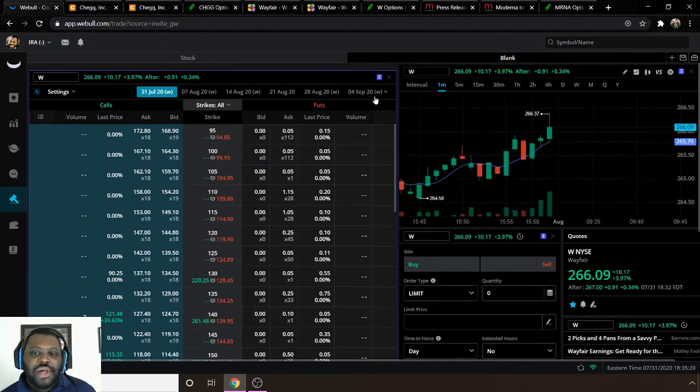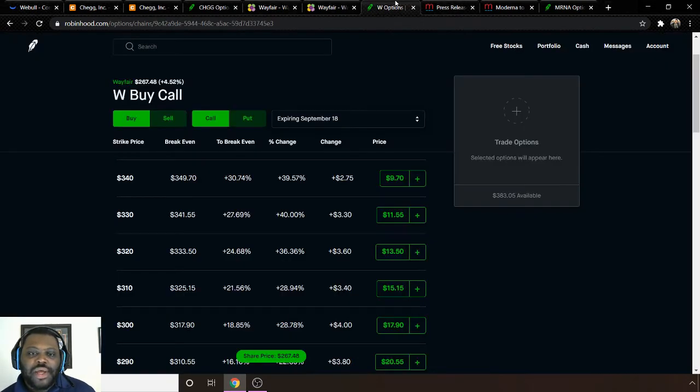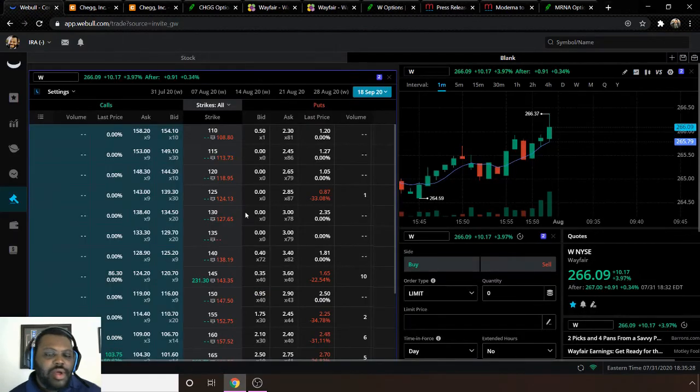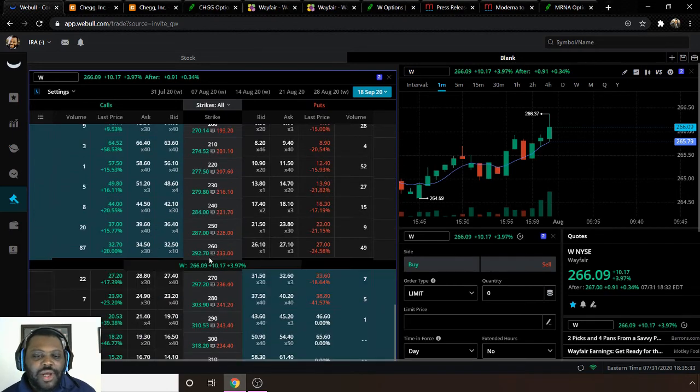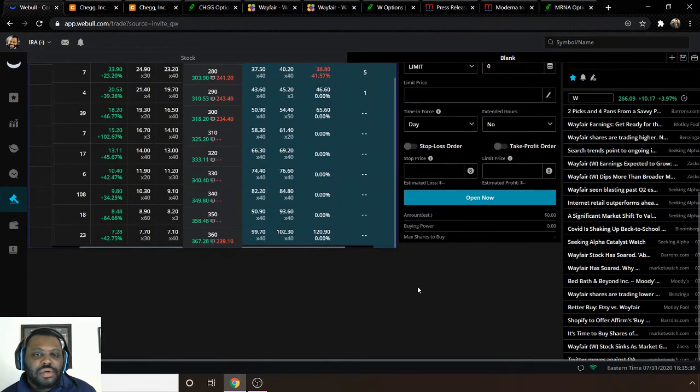The Wayfair option expiration date is September 18th, same as Chegg. On the Webull platform, at the $300 strike price you're looking to pay $1,650, and at the $340 strike price you're looking at $910. Bear in mind this is with the market closed.